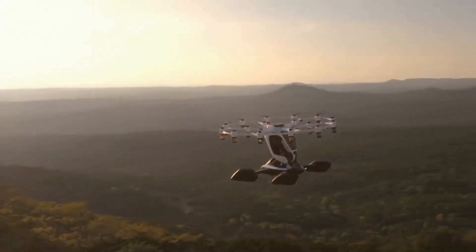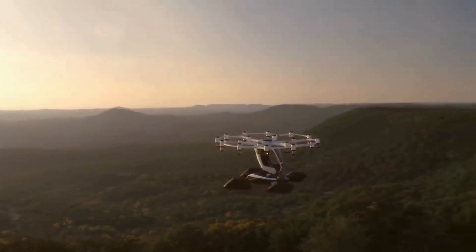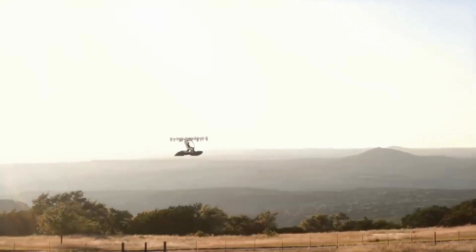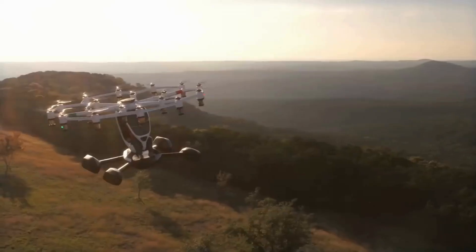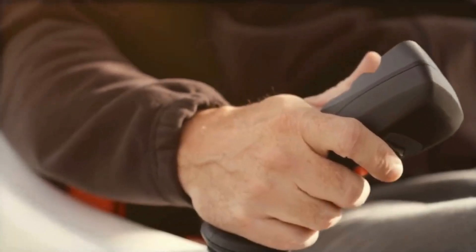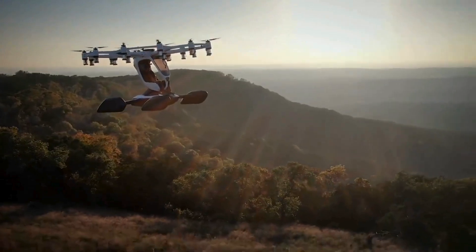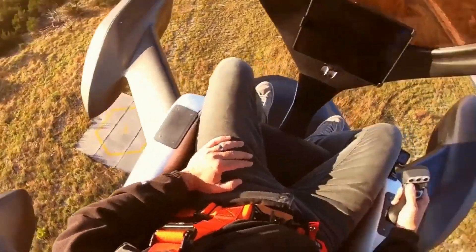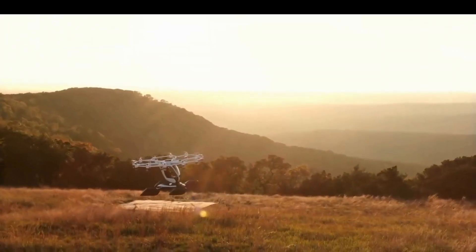The J2000 has a sleek, futuristic design with a compact and lightweight structure, making it ideal for personal transportation. It can achieve speeds of up to 200 miles per hour and has a range of approximately 200 miles on a single charge, thanks to its electric powertrain. The vehicle is designed to carry two passengers and offers a blend of automated and pilot-assisted flight modes, ensuring safety and ease of use.